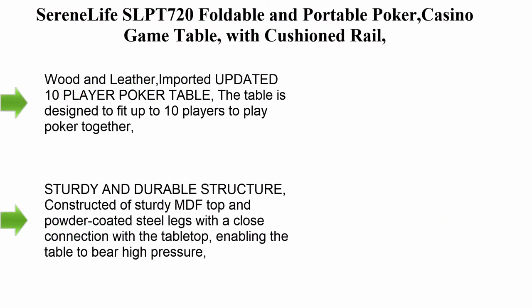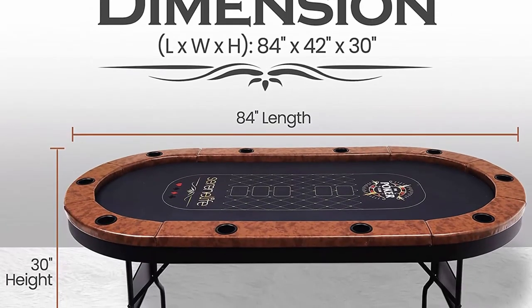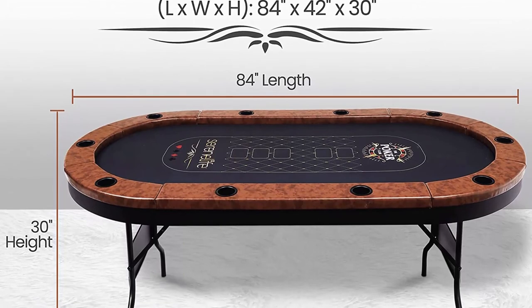Top 5: SerenLife SLPT 720 Foldable and Portable Poker Casino Game Table with cushioned rail, accommodating 10 players, available in black with wood and leather construction, imported.